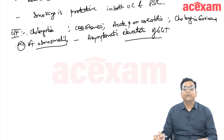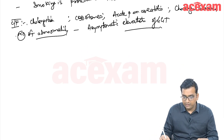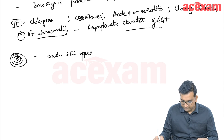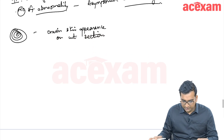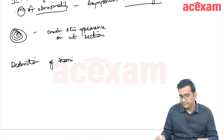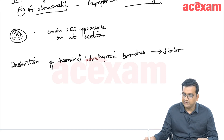Due to inflammation, there is thickening of the bile ducts, and on cut section the bile duct shows an onion skin appearance. The destruction of the terminal intrahepatic branches leads to a decreased branching pattern, also known as the pruned tree appearance.